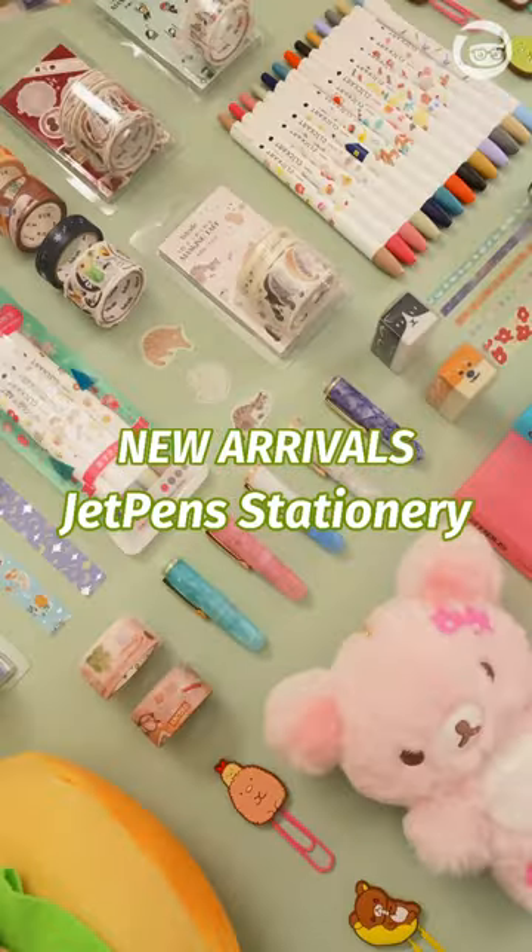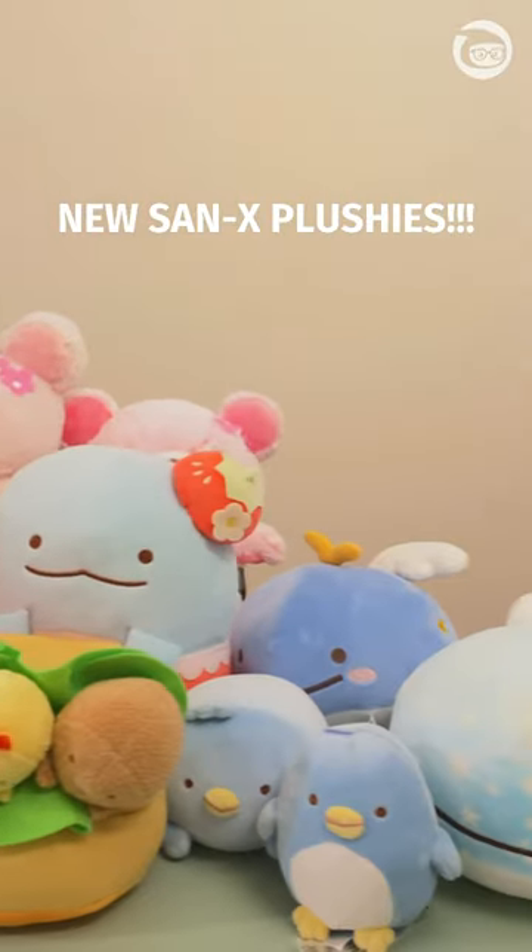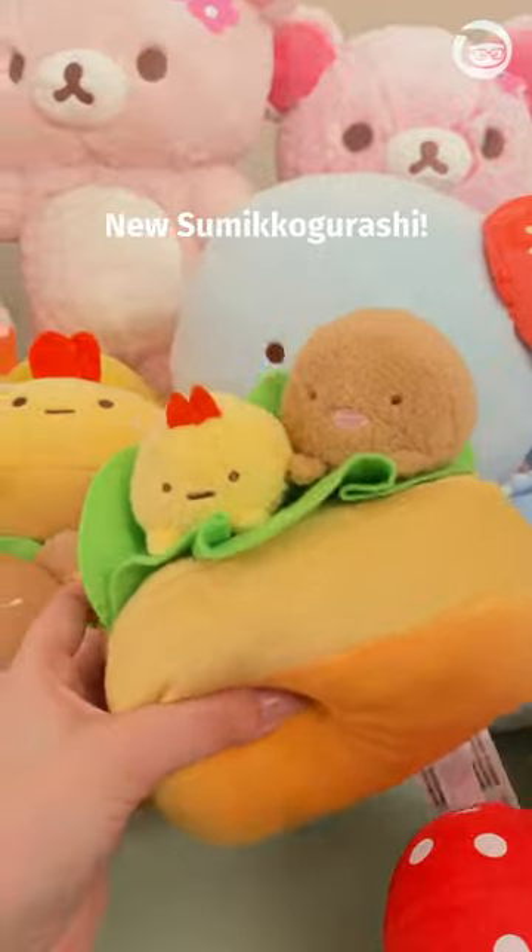This week's new arrivals at Japan's stationery: new plushies. We brought in more Rilakkuma, Sumikogurashi, and even Jinbeisang.